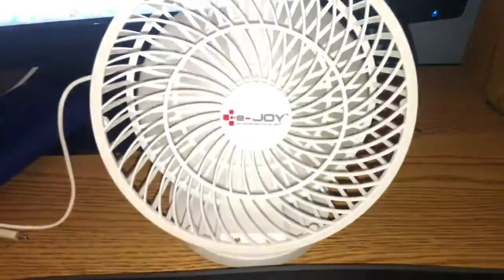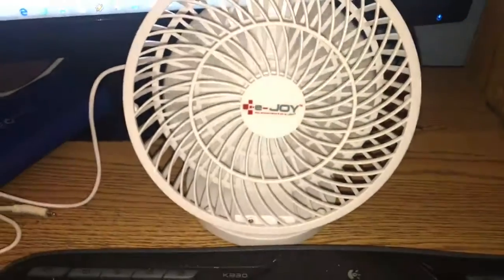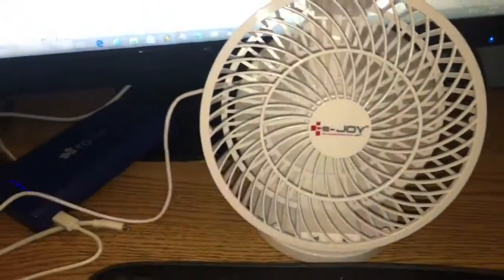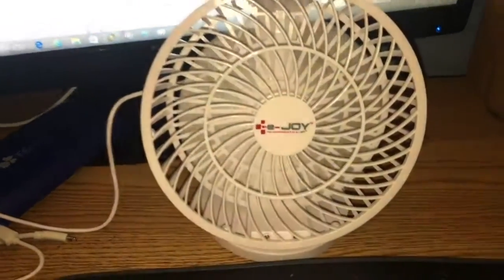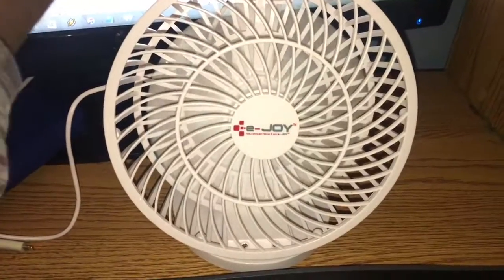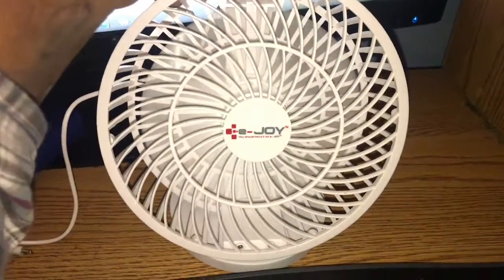I could tell you right now, just like that little black one I had — the one I showed you — that black one, this is no better. This thing doesn't move any air, very little wind.